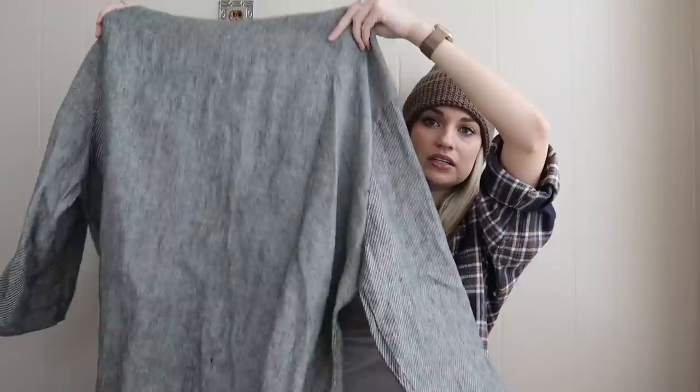This is 100% linen, super lagenlook style, size large. This should sell around $50 to $60. So yeah, happy with that little haul.